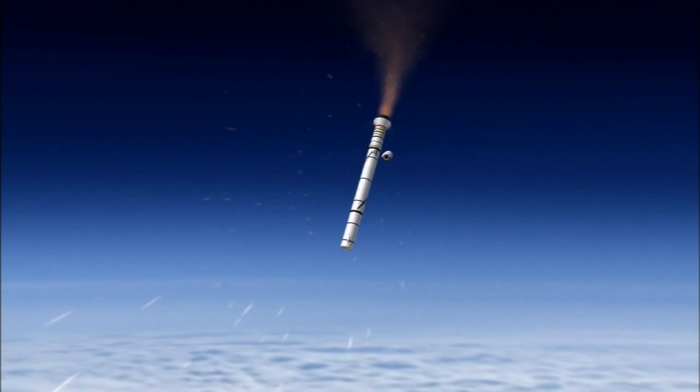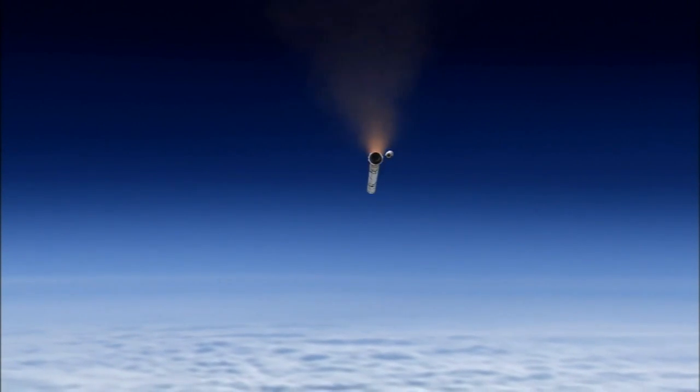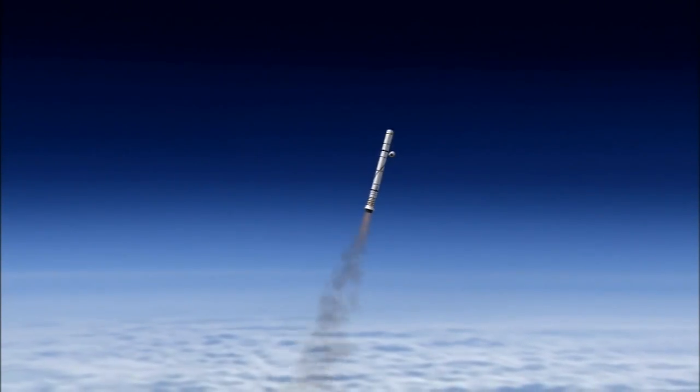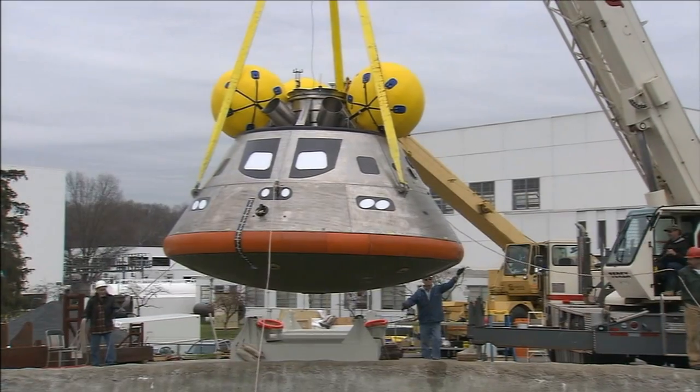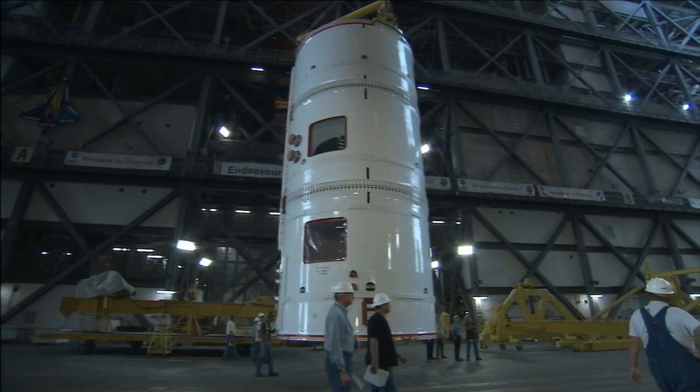So where does 1X fit? Basically, it's the most detailed test we have attempted in the program to this point. There are thousands of engineers, technicians, and others working at NASA centers around the United States on the effort.